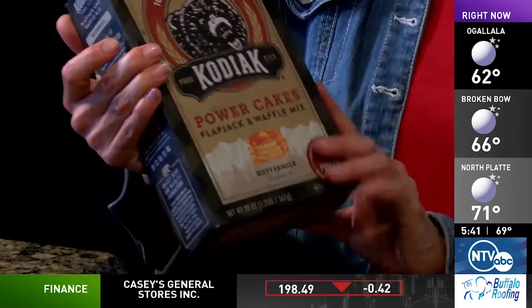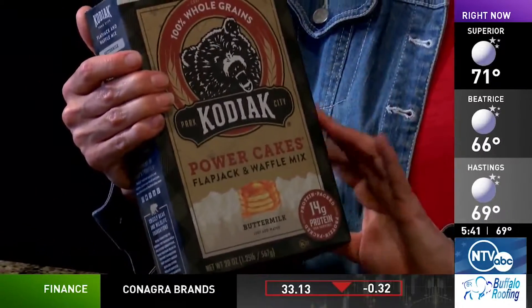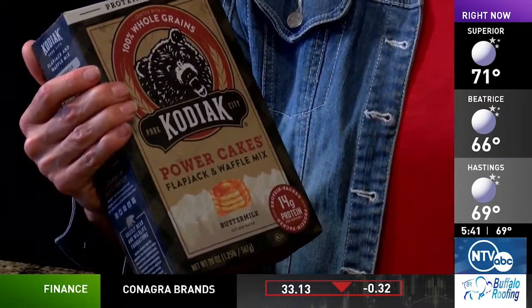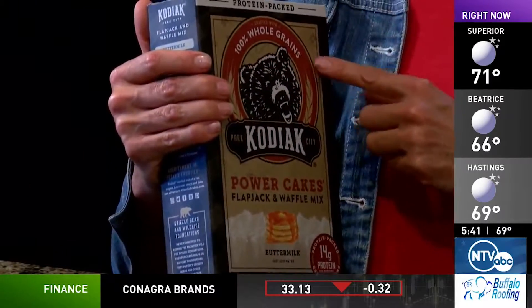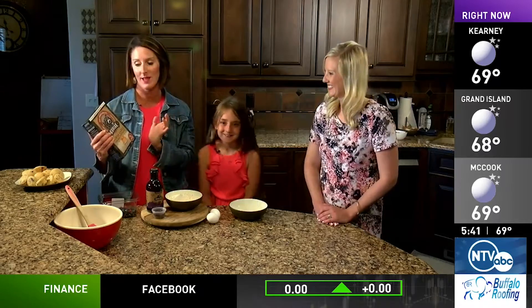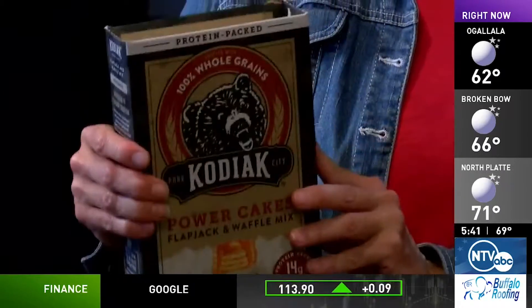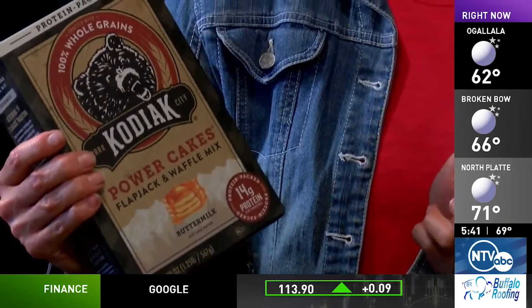This is their pancake mix. In this box is actually four cups of pancake mix, which is a lot. What's great about it is that it is protein-packed, and these kids need protein at breakfast so that they stay full throughout the morning. When you go to school you don't get a snack, so we've got to make sure they get some protein in.